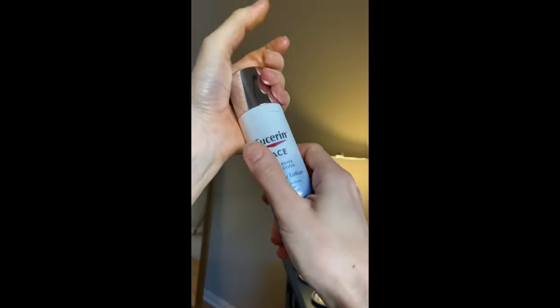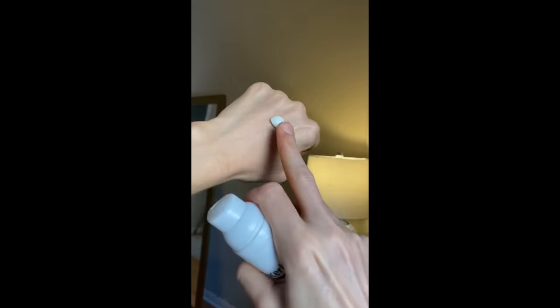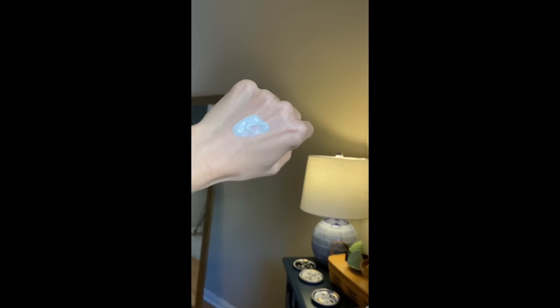Moving on — a sunscreen from Eucerin. I've shared this in my vlogs. They have a new Immersive Hydration line, and this is their daily lotion, SPF 30. It's a facial moisturizer with hyaluronic acid, which is great for improving moisture content in skin's outermost layer, supporting barrier function, and with consistent use improving water retention. Better water content allows enzymes to function better for improved cell turnover. It's an organic, aka chemical, sunscreen so there's no white cast. I didn't experience burning or stinging around my eyes. It is not water resistant, so it's great as an everyday facial moisturizer but not for sport or heavy sweating.